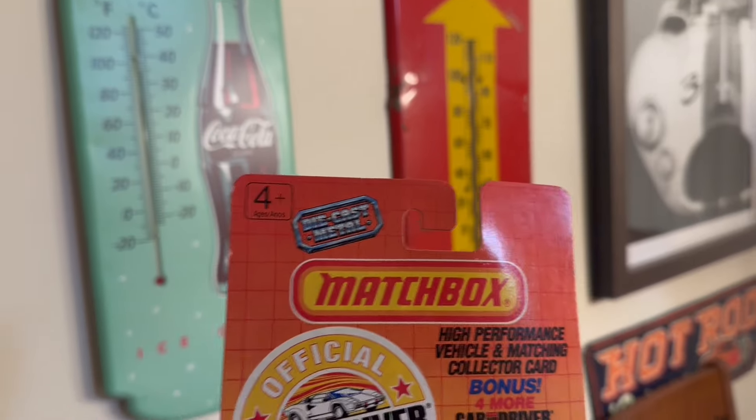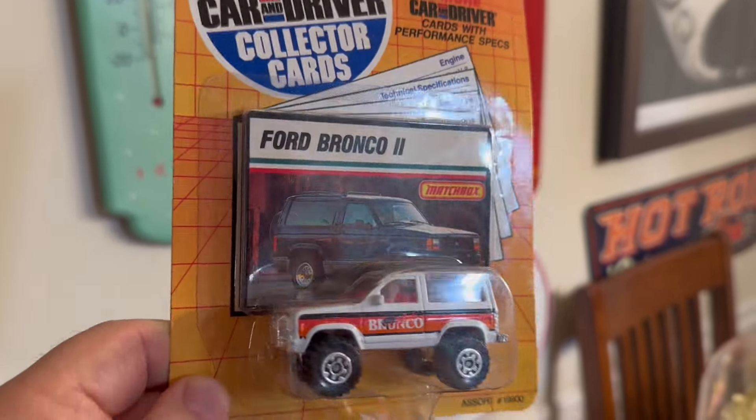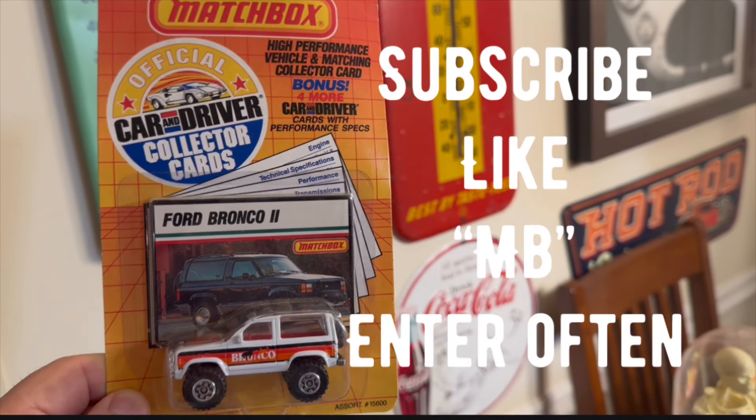Here's the item we're showcasing to be given away in the next upcoming video — also donated by Richard Collins, it's a Ford Bronco II Matchbox car. Here's the drill: if you're not a subscriber, go ahead and subscribe; hit the like button for this video; drop 'MB' for Matchbox in the comments; and enter as often as you'd like. If you do those four things, you'll be entered for a chance to win, and we'll draw for it in the next upcoming regular video.